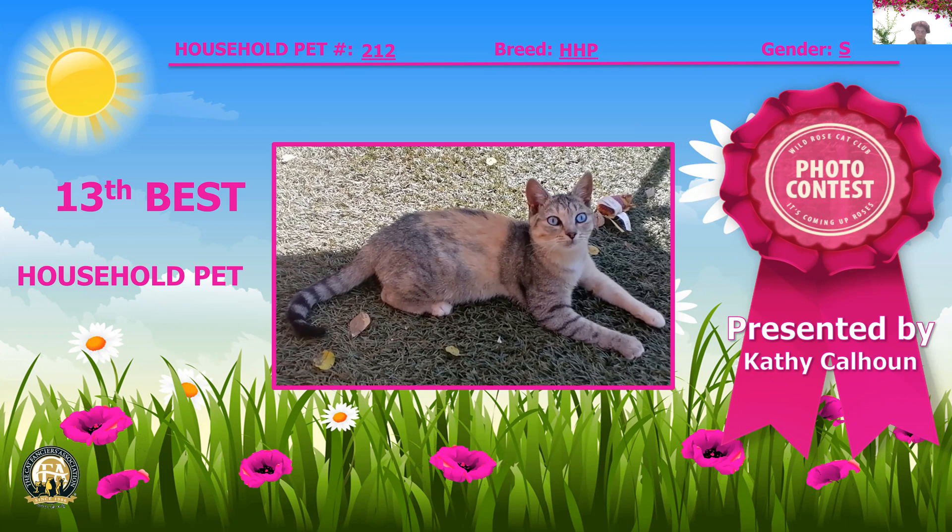Now we have a spay being called a shimmer red cameo spotted brown tabby — that's a mouthful! I have never seen this color combination and it's fabulous; I love that blend. Look at those beautiful, mesmerizing eyes. She is five months old and my 13th best household pet.